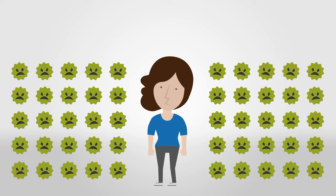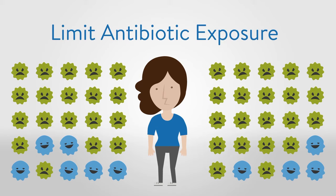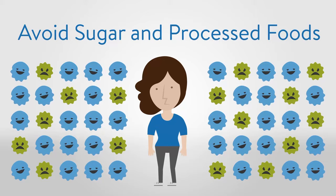To increase beneficial bacteria and restore the balance, limit antibiotic exposure from both medication and food sources, reduce stress levels, and avoid any excess sugar and processed foods in your diet.